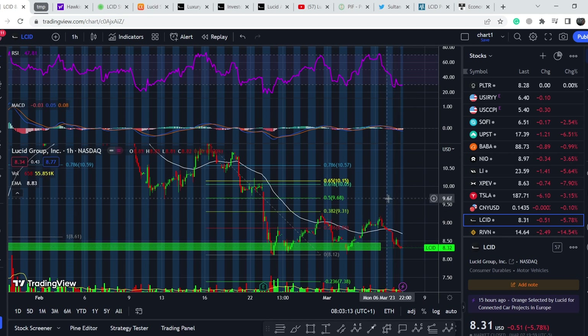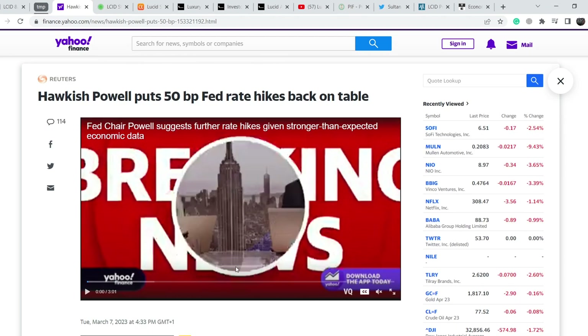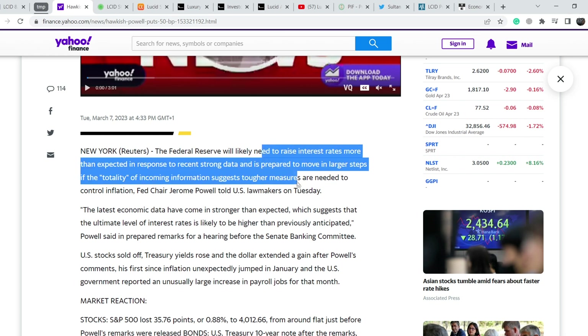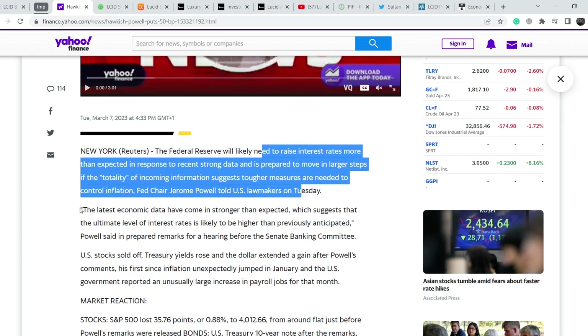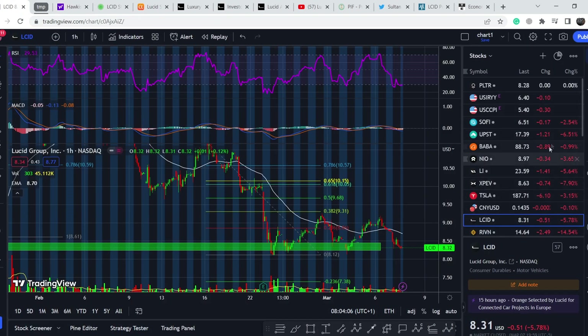Let's continue with the fundamental news. One of the main reasons for the harsh move to the downside in the last session is this March 7th article on Yahoo Finance: 'Hawkish Powell puts 50 basis points Fed rate hikes back on the table.' The Federal Reserve will likely need to raise interest rates more than expected in response to recent strong data, Fed Chair Jerome Powell told US lawmakers Tuesday. This drove the entire market into the red.